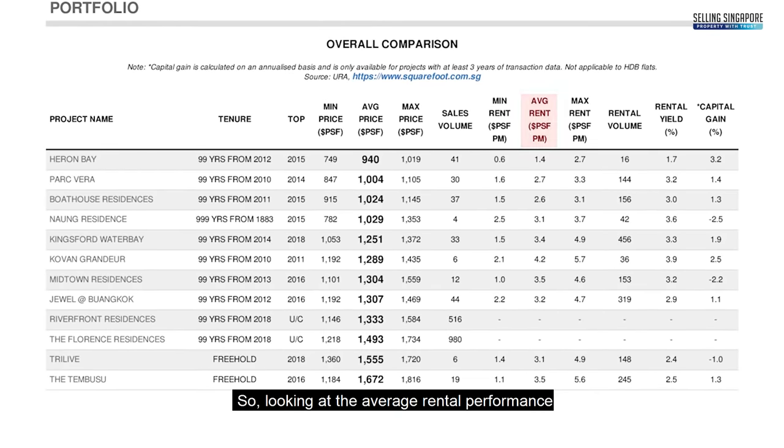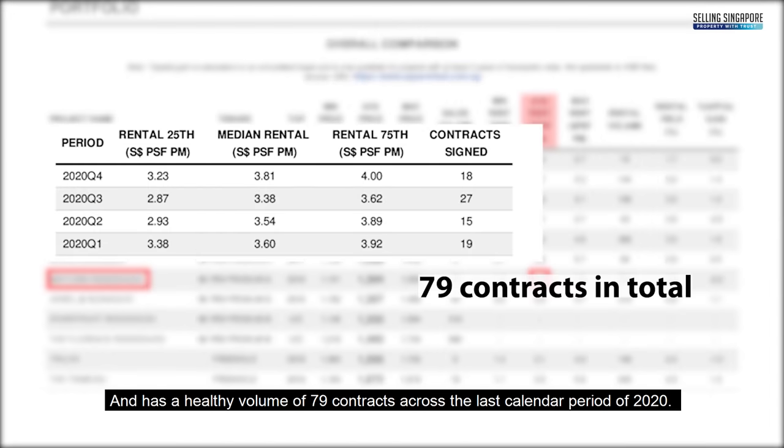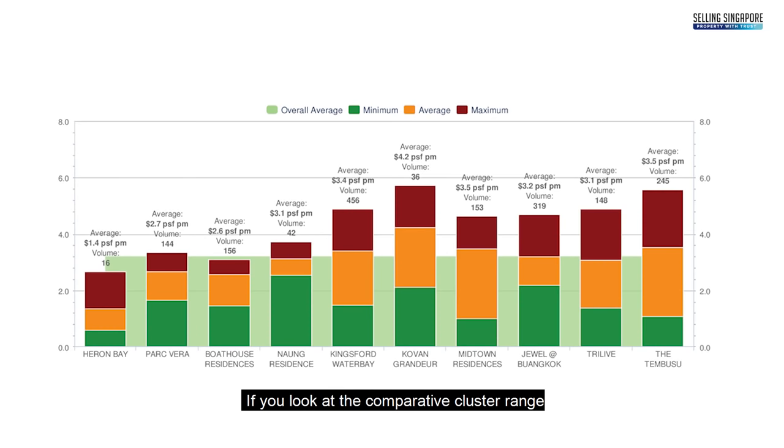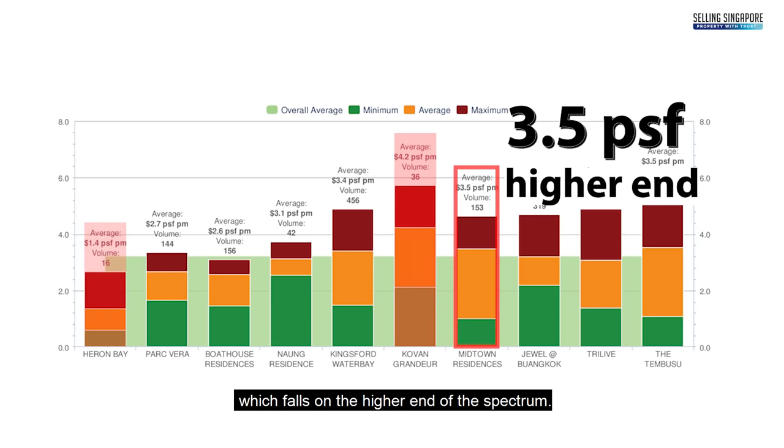Looking at average rental performance, Midtown Residences commands $3.50 per square foot per month and has a healthy volume of 79 contracts across the last financial calendar period of 2020. The comparative cluster range is $1.40 to $4.20 per square foot per month, and Midtown Residences at $3.50 falls on the higher end of the spectrum.